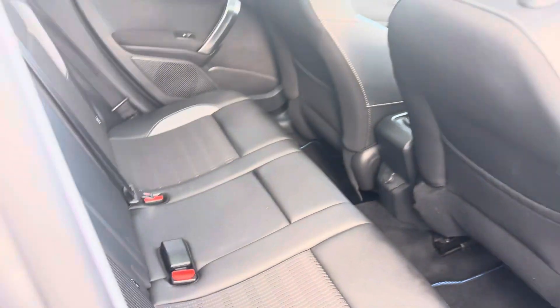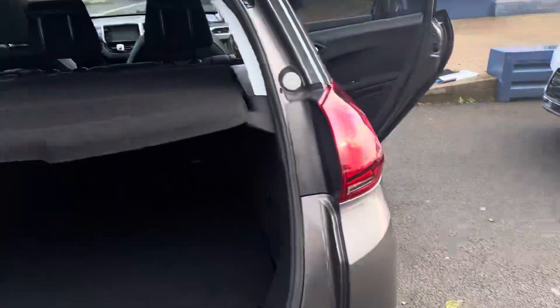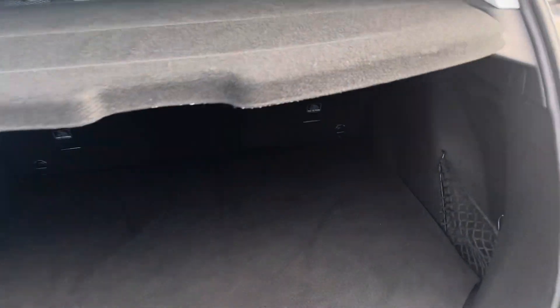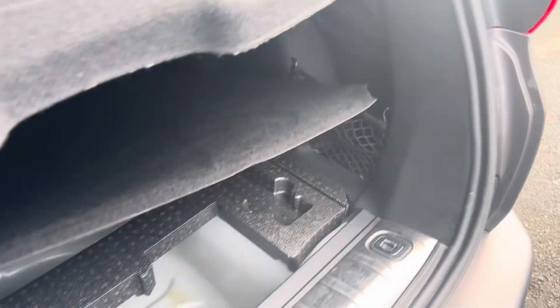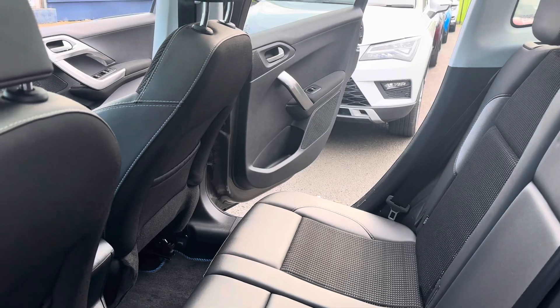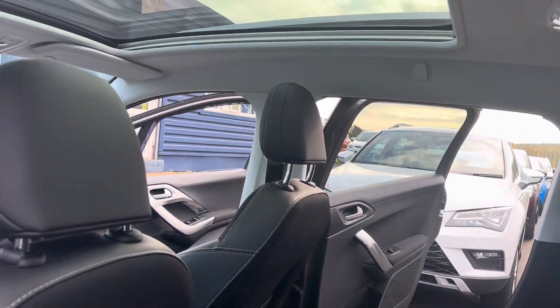ISOFIX in the back. Great boot space with two double seats, and an inflation kit in the car as well. It's really nicely finished off with the half leather, and the pan roof is a lovely touch on the vehicle.